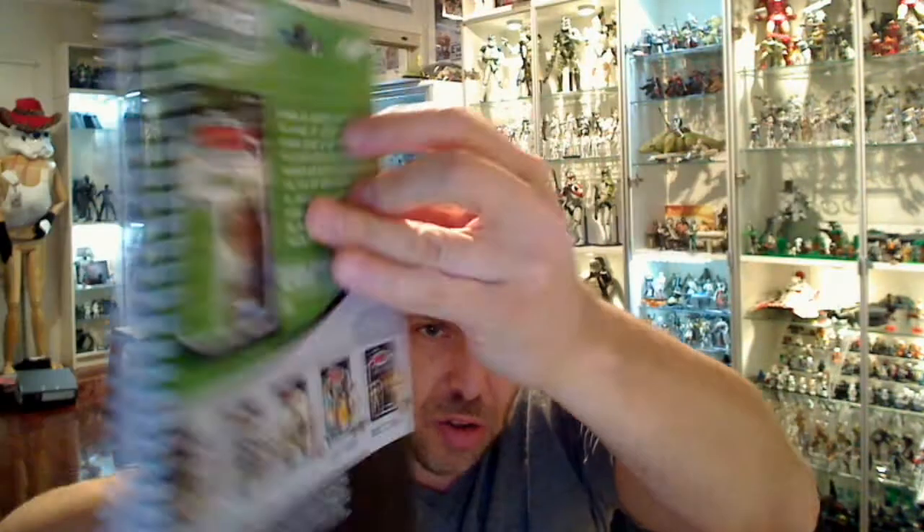You might wonder what this has to do with figures. Well, what he's done — one of the cool things he's done — is he's kept a lot of vintage card backs and made these really cool notepads out of them. You've got this vintage card back. And if you're wondering why it's ripped, well, that just adds to the reality of the thing. This is what he sent me.